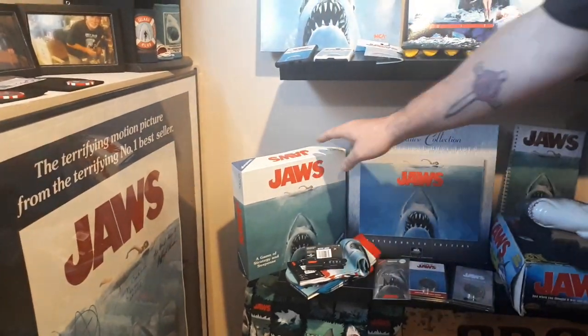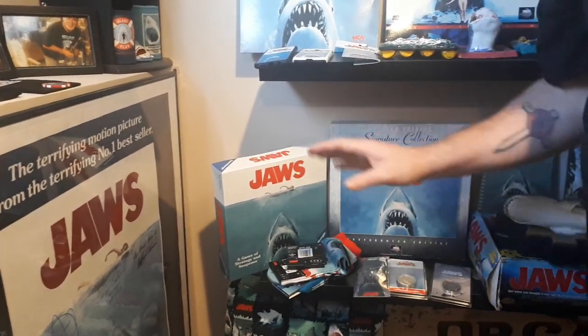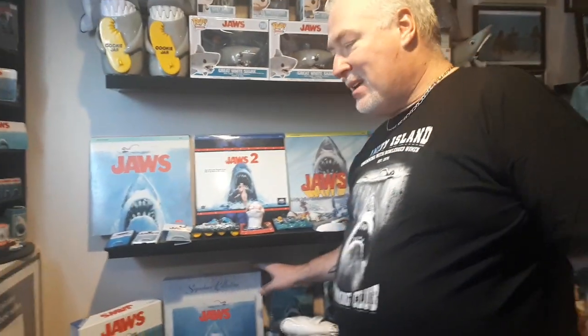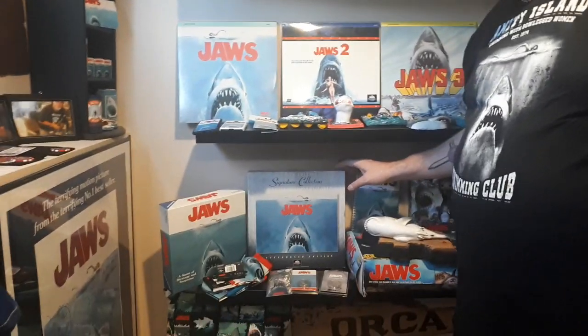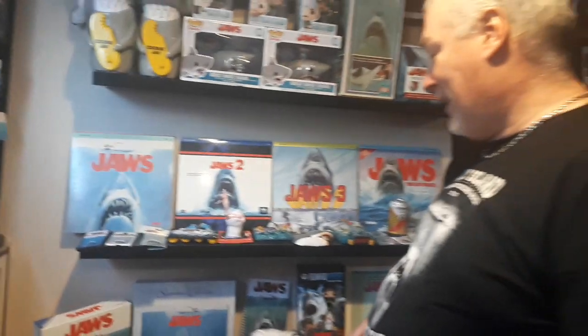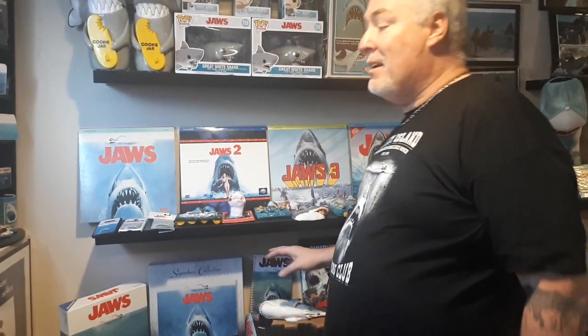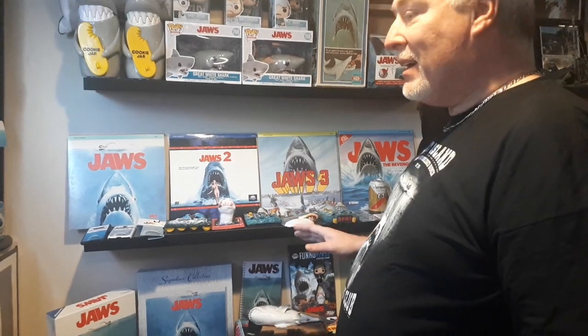And the Jaws board game that just came out from Ravensburger — I haven't played it yet, but I opened it up and it's pretty cool. This came out in '95 — this was the 20th anniversary Laserdisc collection. At the time I didn't have a Laserdisc player, and I think they were limiting the collection to 10,000, and there was no way I wasn't going to get one. There's a great documentary on there — they did put it on the DVD and Blu-ray, but they cut it. This has got the whole thing, and some extra stuff. The only thing missing is I wish Spielberg would do a commentary.